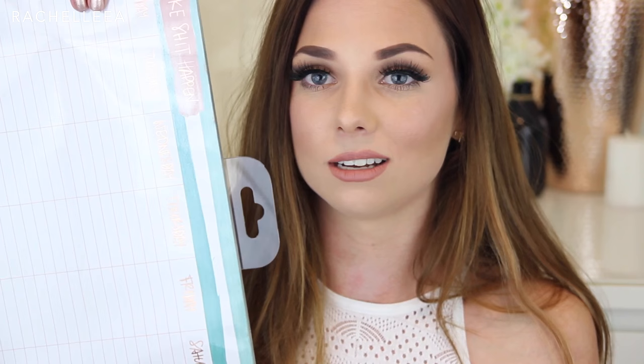So the first place I went is Typo, and I'm starting with my favorite thing — it is one of those desk planners. Hopefully my lights aren't making the plastic too reflective, but basically it has Monday through Saturday lines. It's really cute with a turquoise and pink pattern, and all the writing is in metallic rose gold, which I love. I've seen so many YouTubers have these on their desks, and it's a really easy way to organize yourself for making videos, or if you're in school, to write down when assessments and tests are due.